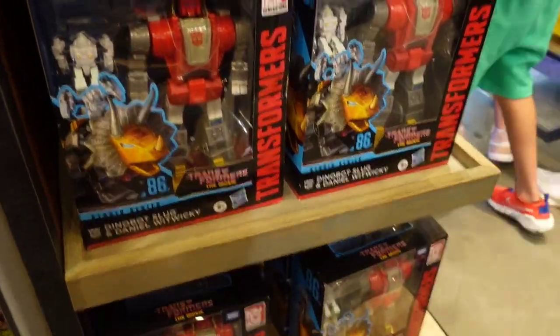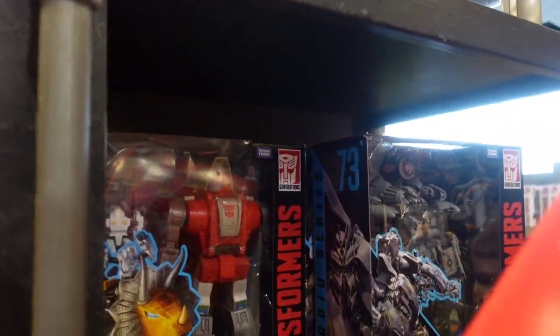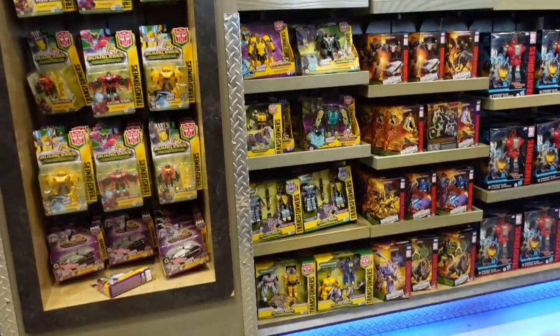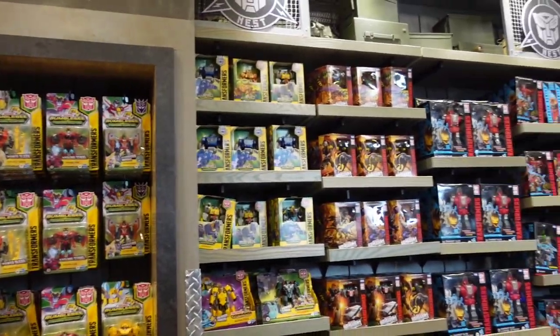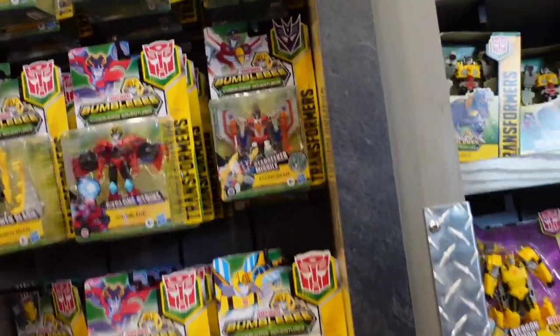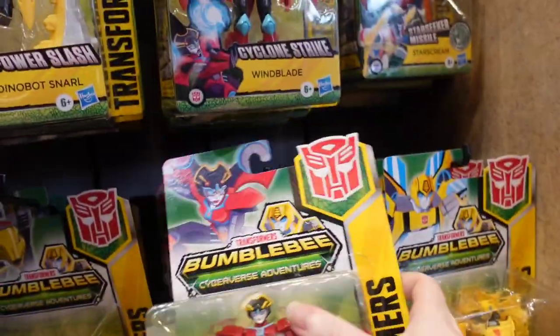These are $80, these are $20. They have a wall of toys here — different Transformers: Wing Blade and Bumblebee, and Starscream. These are $27.